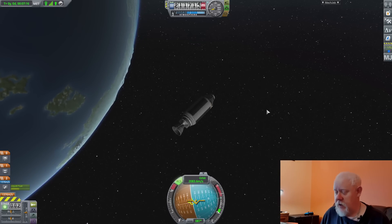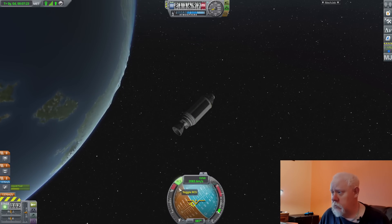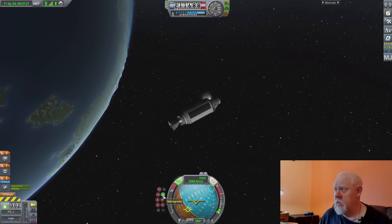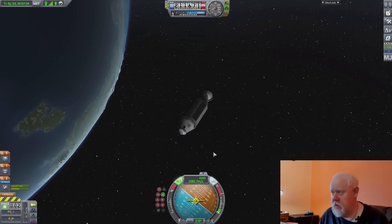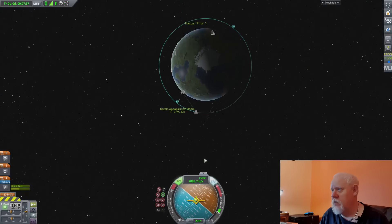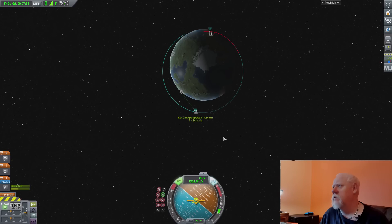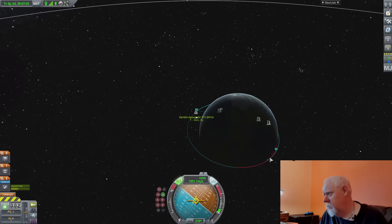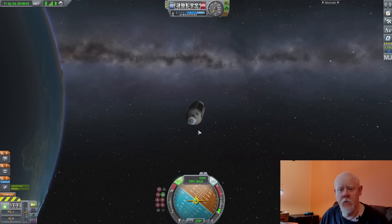So if you wanted to come back down now, you wouldn't just point down and fire your engine. What you would actually do is point retrograde in your orbit, which means pointing away from your direction of travel. So there we go — we're now pointing our engine into the direction we're going. We're going this way around, and now if we fire that engine, watch what happens to our orbit. We're not going to point up or down — we're just going to fire the engine retrograde right now. There we go — we now have an encounter with the planet.